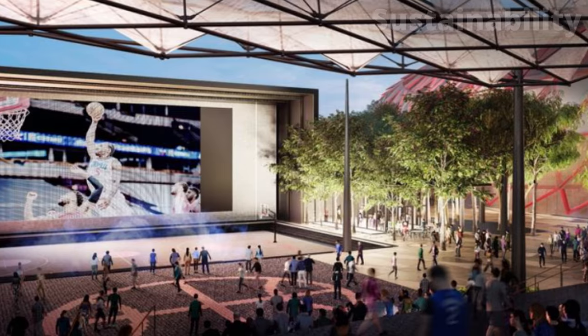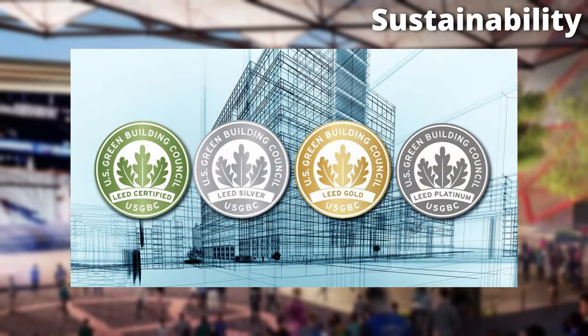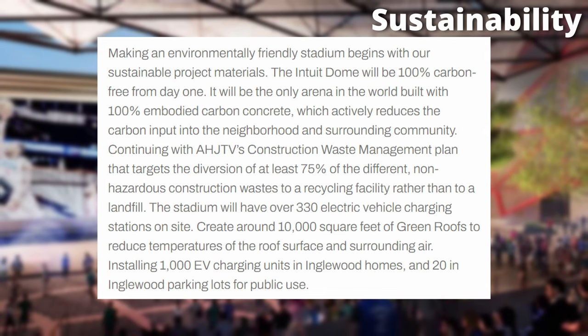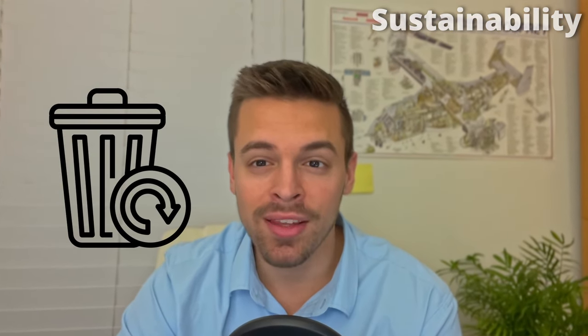While the visual and technological aspects are very impressive, the Intuit Dome's commitment to sustainability is equally noteworthy. The arena has achieved LEED Gold Certification, a recognition of its energy efficiency and sustainable practices. This includes features such as energy-efficient lighting and water conservation systems. What stood out most was their ambitious goal of trying to divert 99% of waste from landfills.